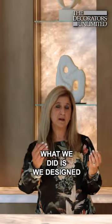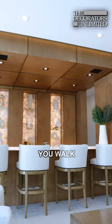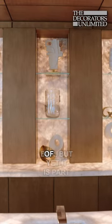We designed a bar that wraps around the whole room, so as you walk around the bar you feel like it's a floating bar, yet it is part of the great room.